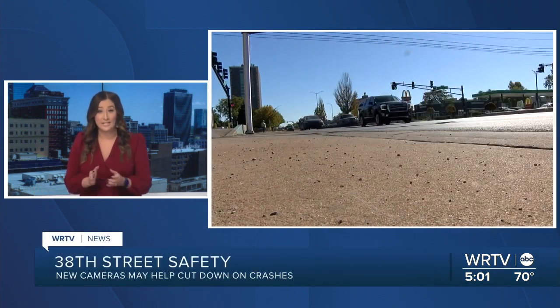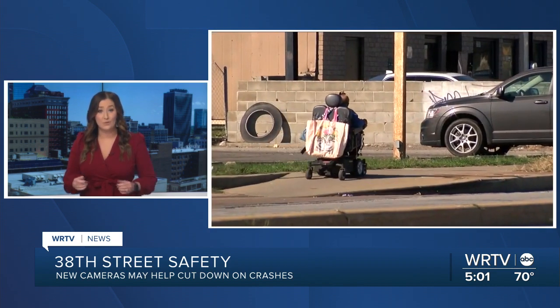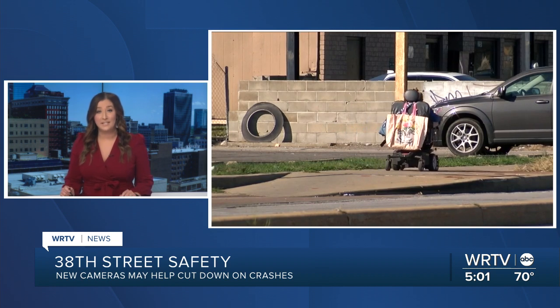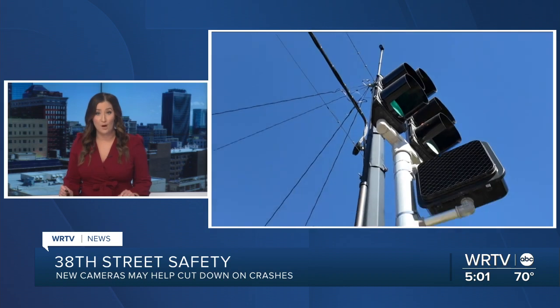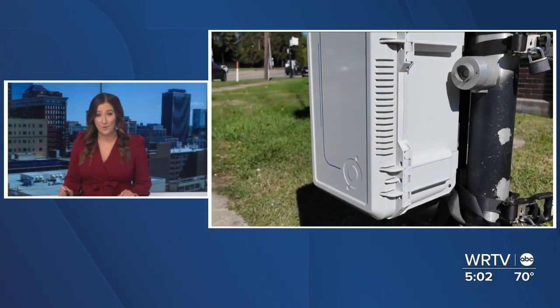Drivers speeding down 38th Street in Indianapolis is a common sight for people trying to cross the street or for people living nearby. Indy's Department of Public Works is trying to find solutions to help curb this problem by using new cameras. WRTV's Rachel Wilkerson shows us how it works.